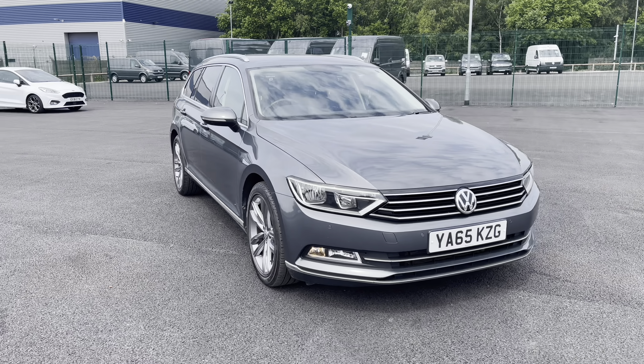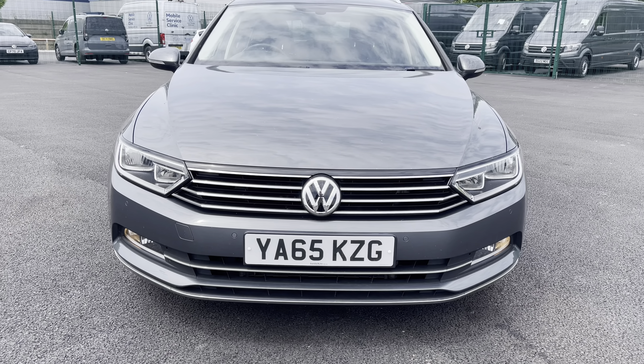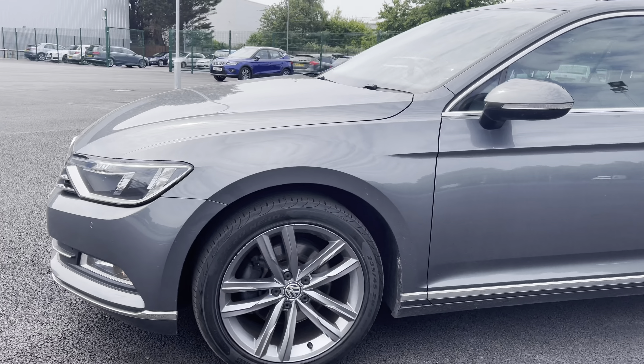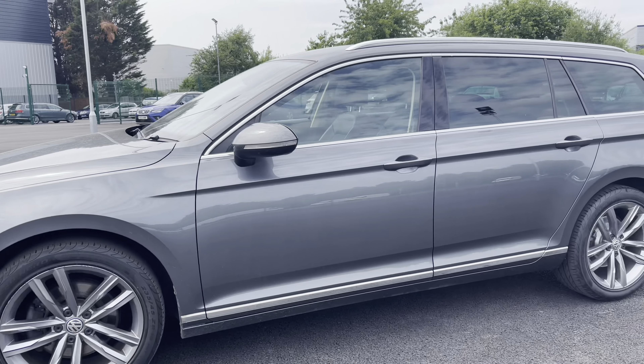As we begin our exterior walk around, we come to this very stylish front end. As you can see, that chrome grille really does make the front end of this car stand out. Continuing our walk around to the near side, you have very nice split 5-spoke alloy wheels finished in titanium grey, which really do give this car an extra sporty look and feel.